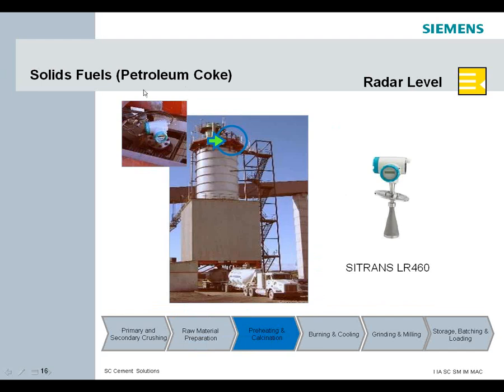Solid applications such as petroleum coke — it's hot, it's dusty, and material can build up. What we do on the end of the horn is mount a Teflon dust cover that snaps on. It eliminates powder collection inside the horn where you might have buildup and cause an erroneous reading.